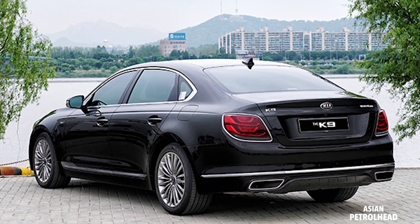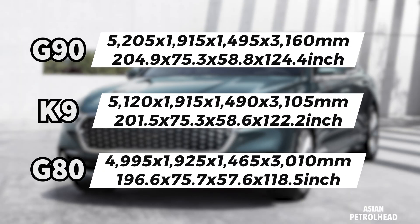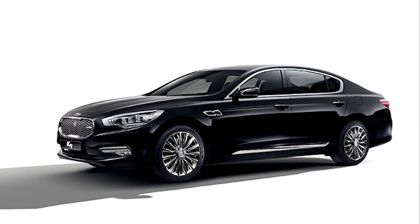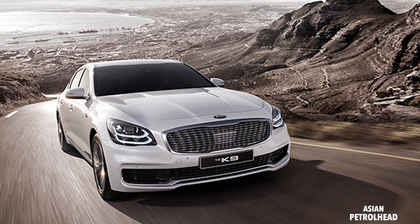Quick background: the Kia K900 is a rear-wheel-driven flagship sedan from Kia. Size-wise it's over five meters, which slots right between the Genesis G80 and G90. The Kia K900 was first introduced back in 2012, and the second generation was rolled out in 2018, looking a bit more plain compared to the first generation.